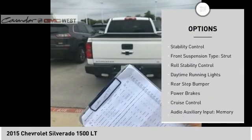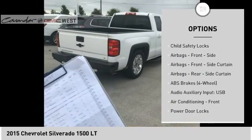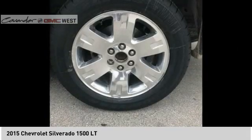Traction control, stability control, front suspension type: strut, roll stability control, daytime running lights, rear step bumper, power brakes, cruise control, audio auxiliary input, memory card slot, child safety locks.